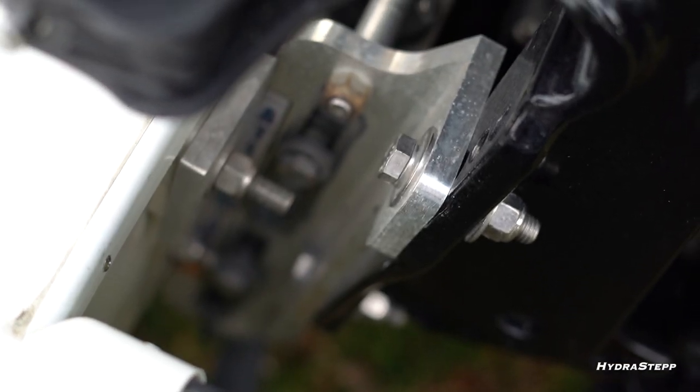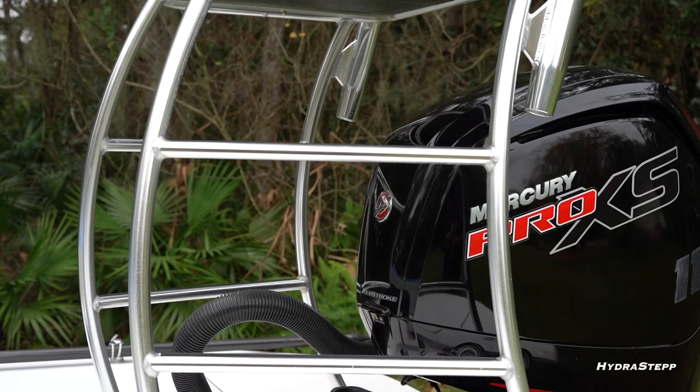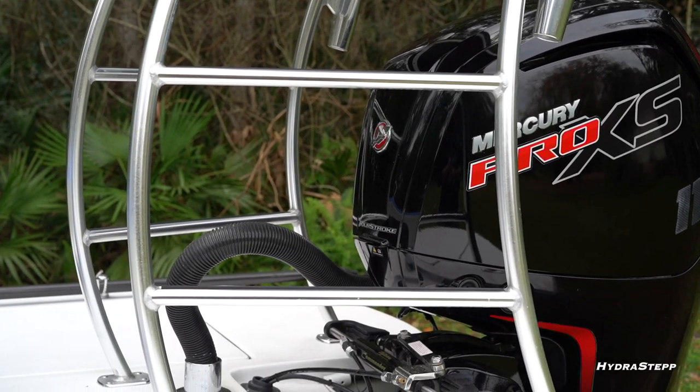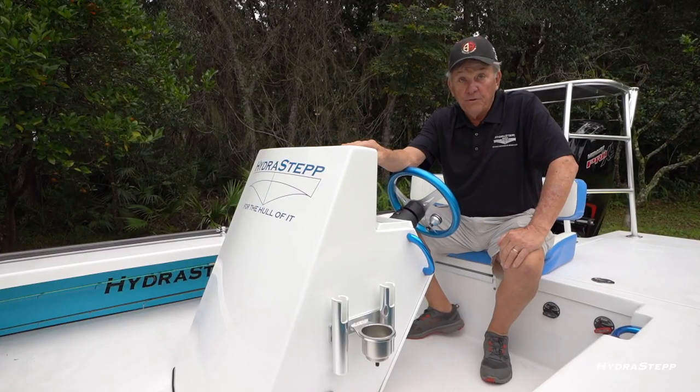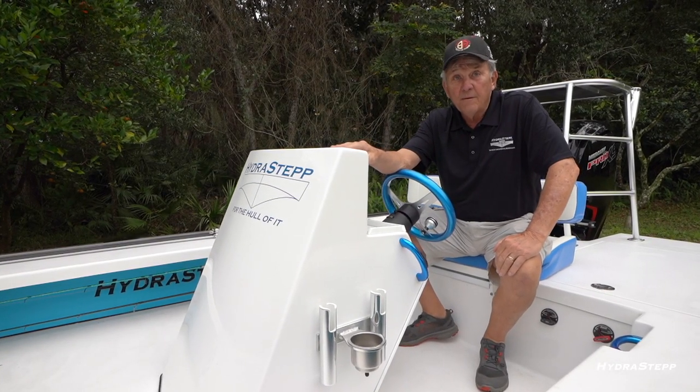We put a jack plate on as standard equipment. A polling platform is also standard — some people want them, some don't depending on whether they use a trolling motor, but we offer that option either way.